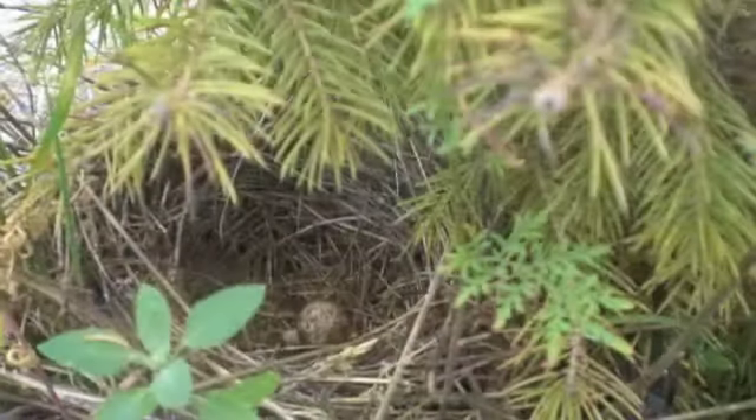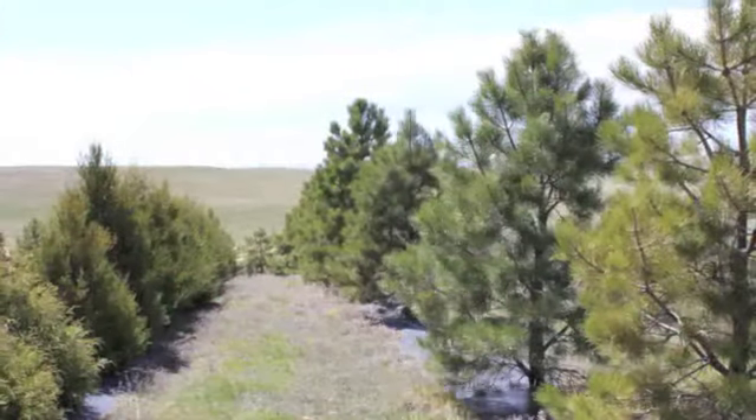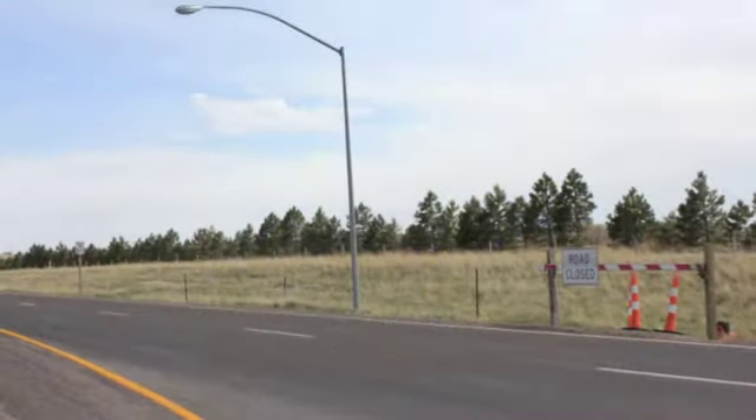This short video tells the history of living snow fences in Wyoming. Living snow fences are plantings of trees, bushes, and shrubs used to control blowing snow and enhance highway beautification.